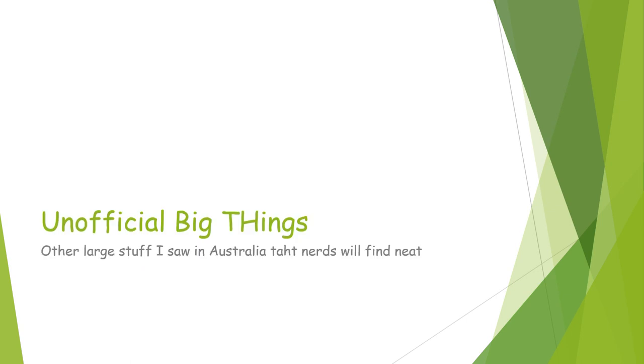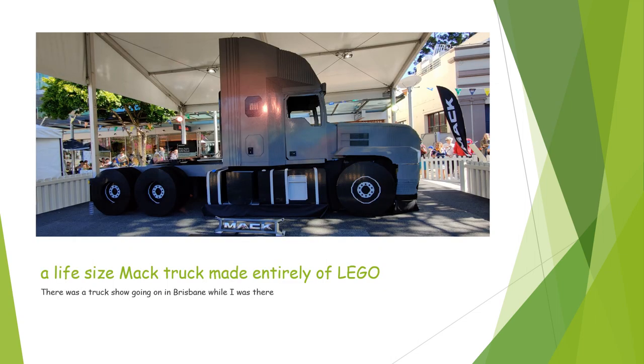And now we're getting into the unofficial big things — other large stuff that I saw in Australia that I thought the nerds would find neat. To start off with, we have a life-size Mac truck that is made entirely out of Lego, combining multiple loves of this community into one thing: big vehicles, Legos, trucks, all the cool stuff. There was a truck show going on in Brisbane while I was there, and this was one of their attractions, in addition to all of the actual working trucks.